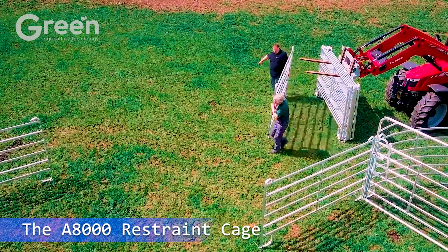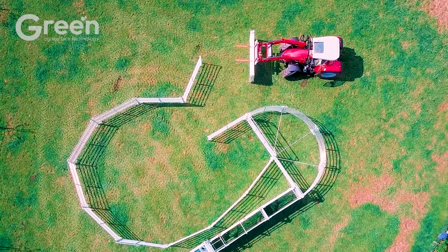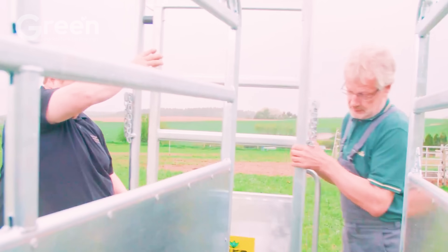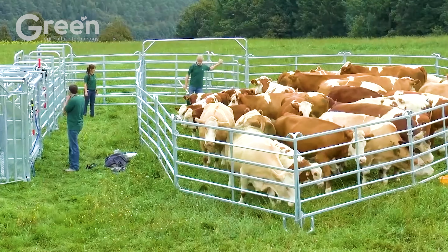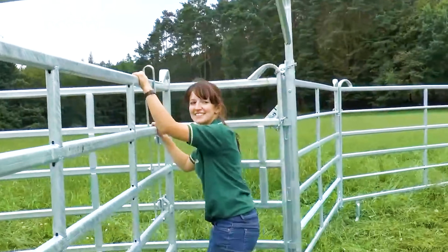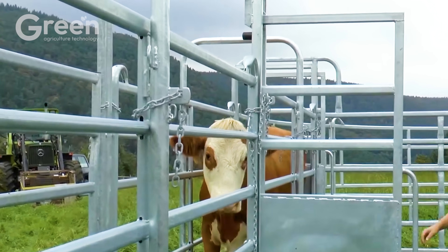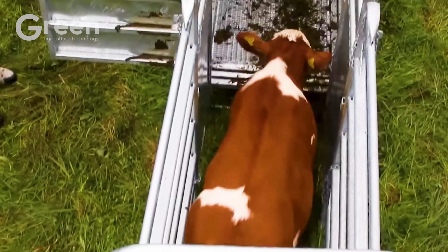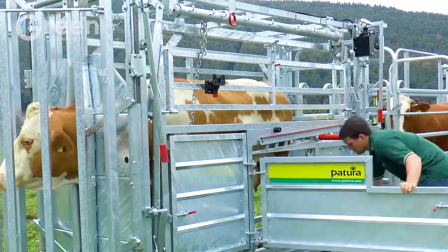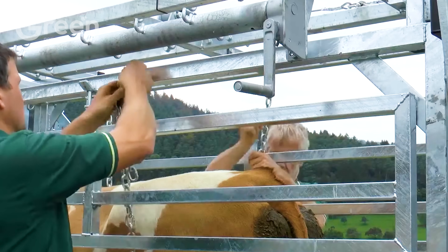The A8000 Restraint Cage is the first device to combine hoof trimming and side clamping systems, offering a modern and efficient solution for livestock management. The cage automatically adapts to all cattle sizes, eliminating the need for prior sorting, saving time and effort. Its side clamping system reduces animal stress while ensuring maximum safety during health checks, vaccinations, and treatments.